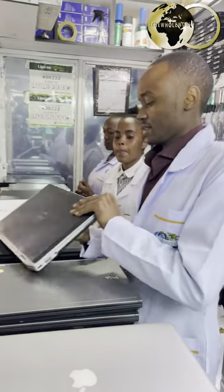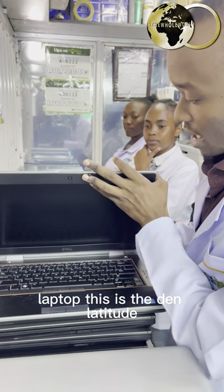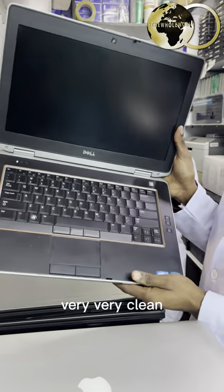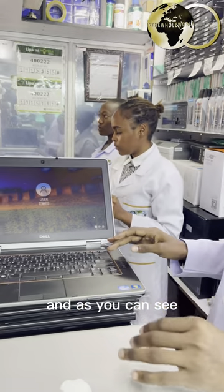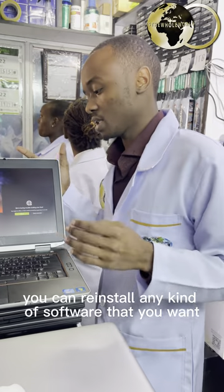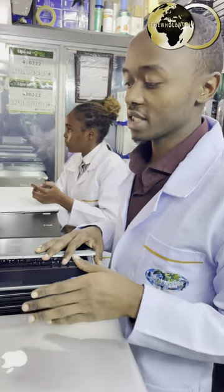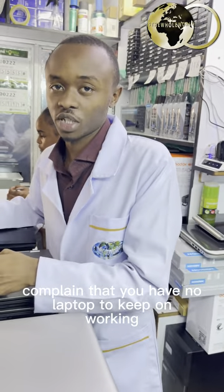As you can see, here's another Dell laptop — this is the Dell Latitude, actually a Dell Latitude Core i7. It's very excellent, very clean, has a battery, it's working perfectly and there's nothing you cannot work on with this. You can pre-install any kind of software that you want. This is a very good machine for graphic designers, WordPress editors, website developers — anything you can think of. You have no excuse to complain that you have no laptop to keep on working.